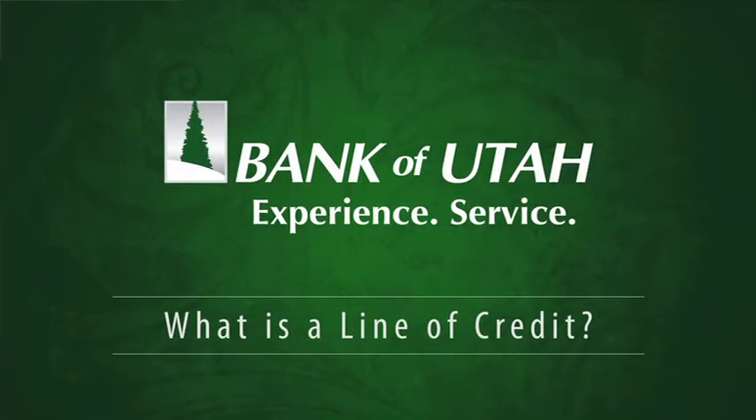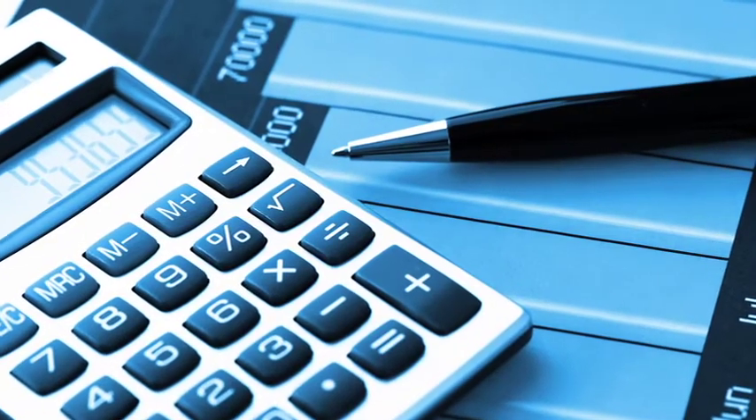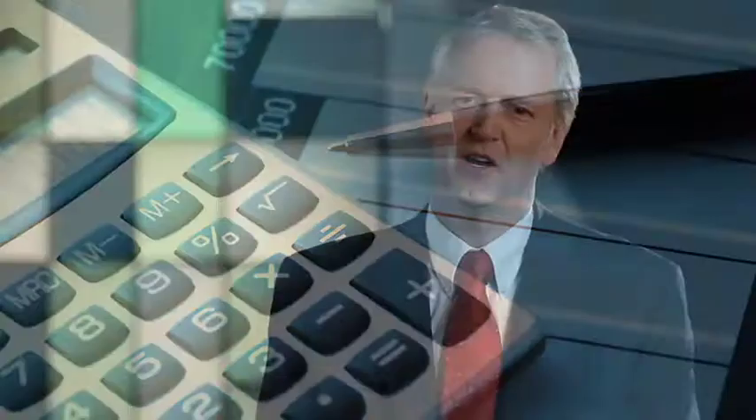A line of credit is a vehicle by which a company or business can have loan money available to them as they need it. What a line of credit does is allow customers to borrow seasonally when they are running their business.